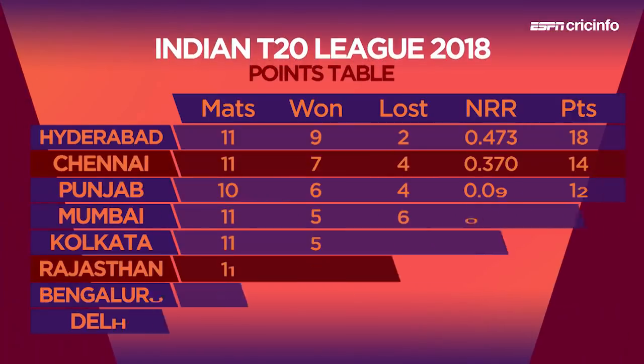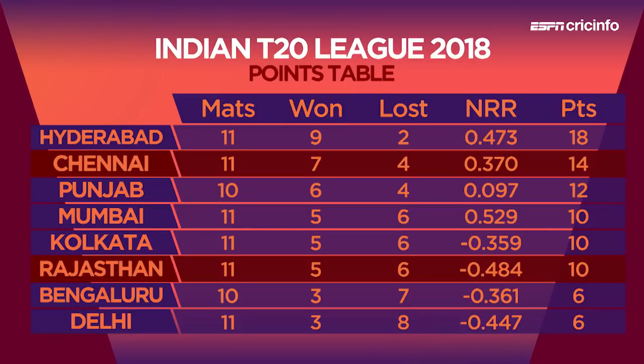Let's have a look at the table because it really does put it all into perspective. For Chennai, it's not as comfortable for them either — with seven wins and four losses — and it's getting pretty crowded there on the 10 and 12 points.